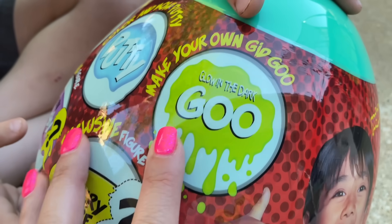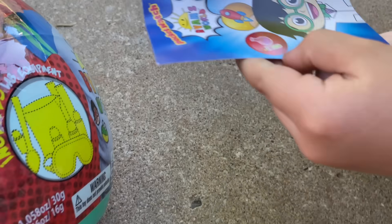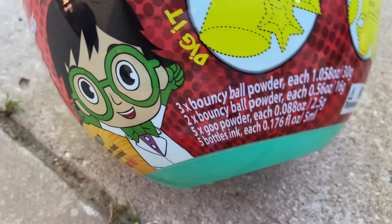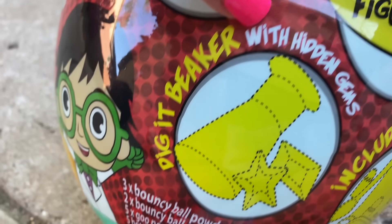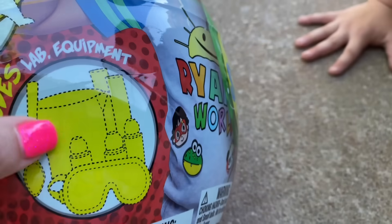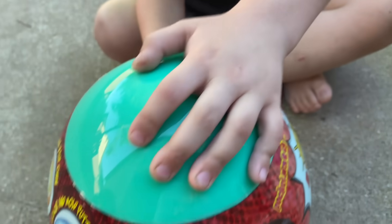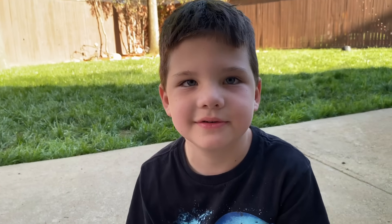Series one Professor Ryan's STEM mystery egg. You know what STEM is? So there's gonna be like science stuff in here. We've got some goo, putty, make your own bouncy ball, a mystery squishy. It says science right here. Then we've got a dig-it beaker with hidden gems and lab equipment. We're going to cut this open and then we're gonna smash it open.